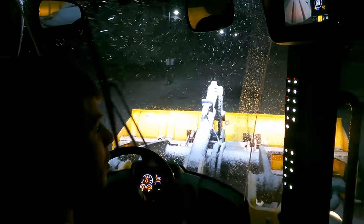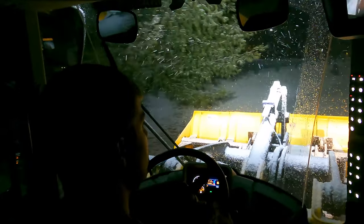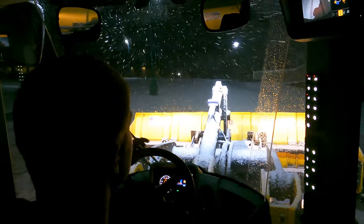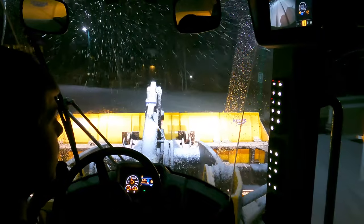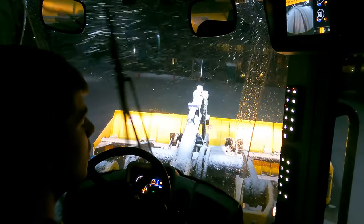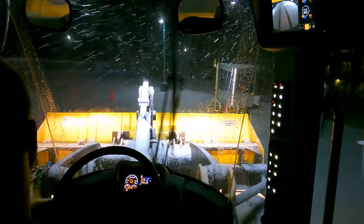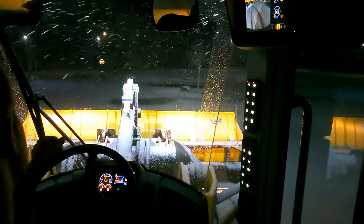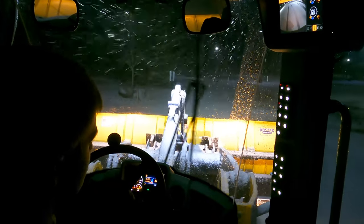I believe that skid steers and loaders are far superior to pickup trucks for a multitude of reasons. Your visibility is going to be much better in a piece of equipment. You're going to have better maneuverability with a skid steer and, dare I say, even a loader — this loader articulates and works around cars extremely well. A truck, not so much. With a skid steer, you can turn on a dime and plow both ways on a parking lot. With a truck, you can really only plow one way unless you want to do a 16-point turn. So I'm not a big truck guy — the best bang for your buck is going to be a skid steer.